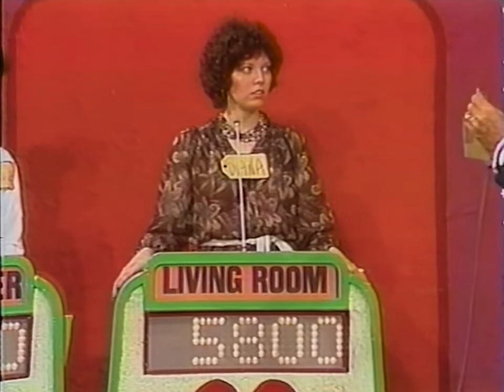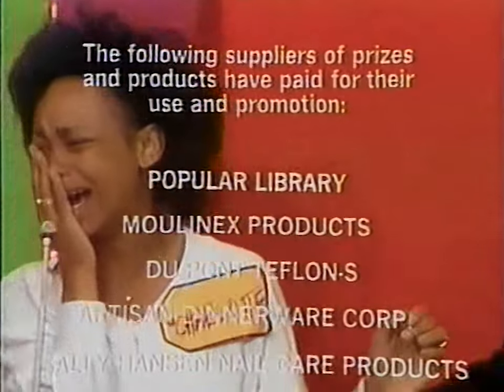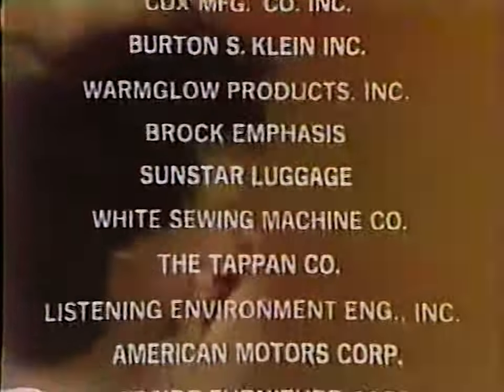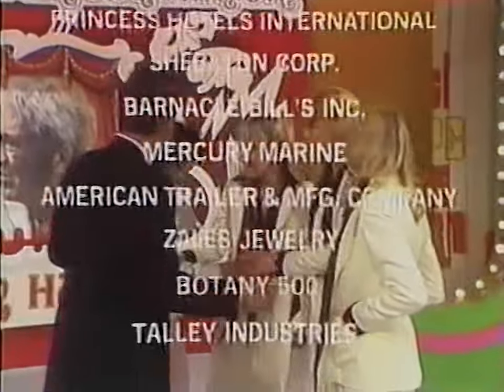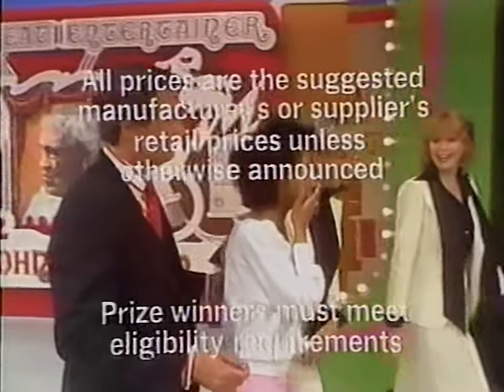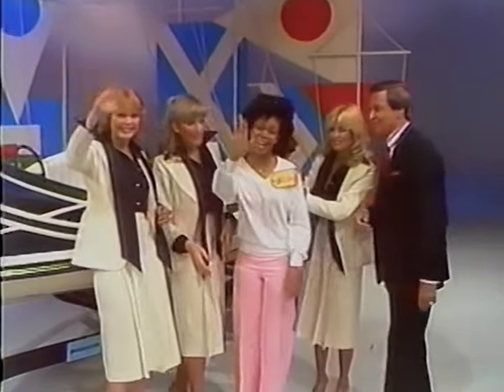Charlotte's bid is $6,500, but the actual retail price of her showcase is $9,970 — a difference of $3,470. Diana's bid is $5,800, and the actual retail price of her showcase is $5,198. Diana has overbid, so Charlotte wins. Goodbye everybody, thank you! Stay tuned for Love of Life next on your CBS station.